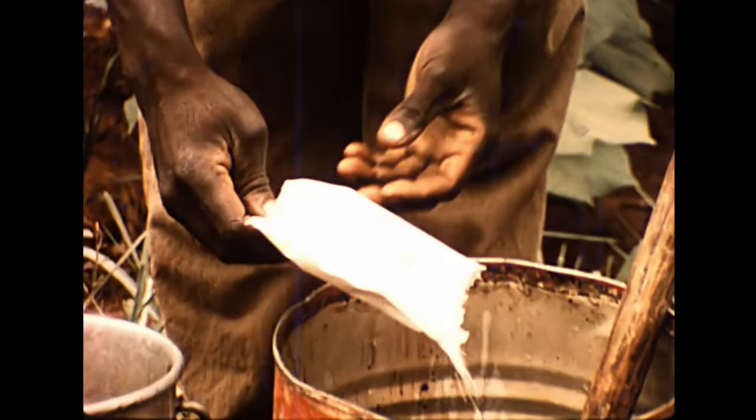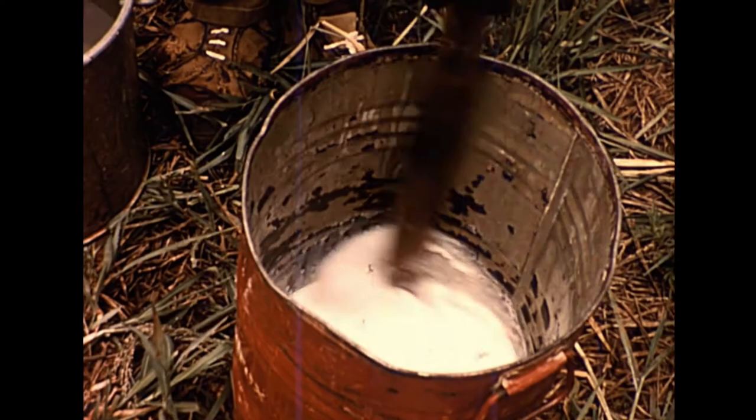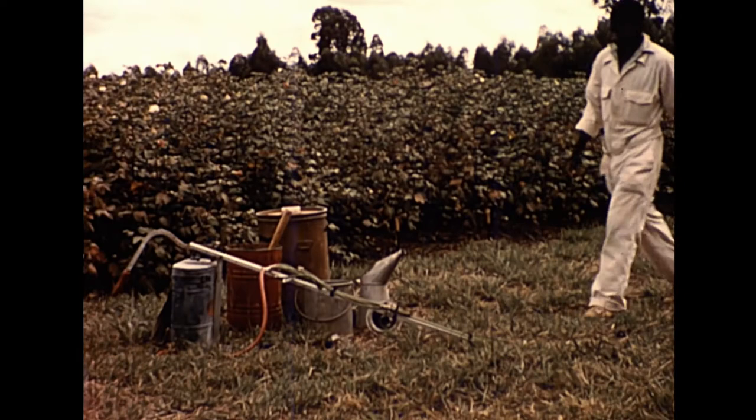The spray mixture is prepared in a clean drum. First of all some water, then the insecticide, well mixed, then topped up with more water to the required volume.